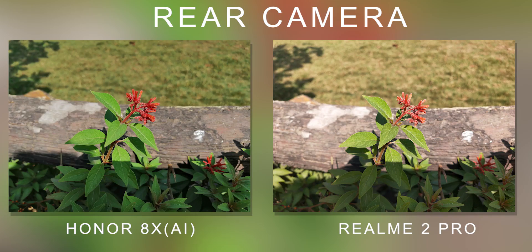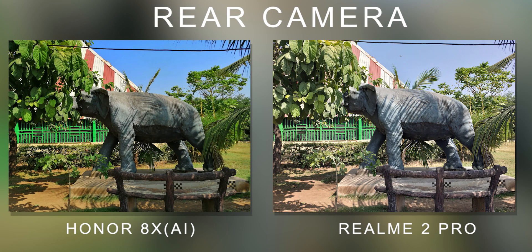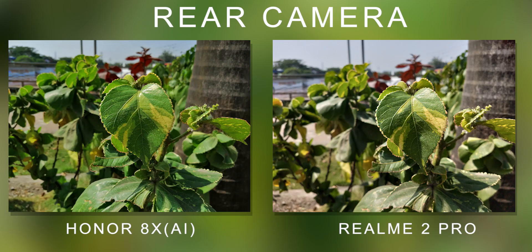In Honor 8X, there is also an AI mode — when you turn it on, the colors get saturated. Sometimes it looks good, but sometimes it looks very unnatural, so it doesn't always work. It works well in about 50% of scenarios. Let me know in the comments which photos you think are better.